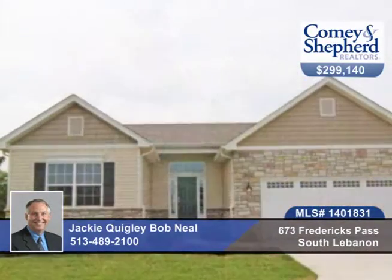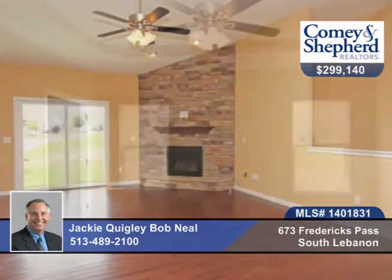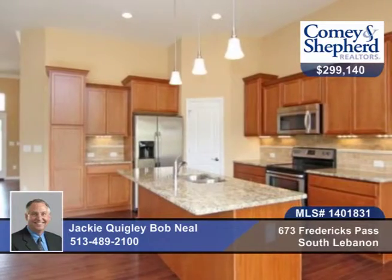This 3-bedroom, 3-bath lifestyle ranch home is a Modark Homes model. There's a gourmet kitchen with granite countertops and stainless steel appliances. There are high ceilings and lots of closet space.